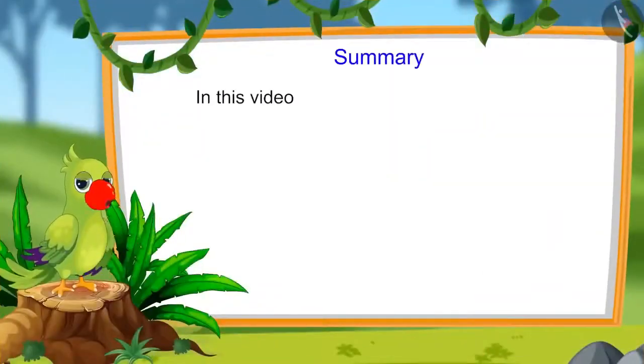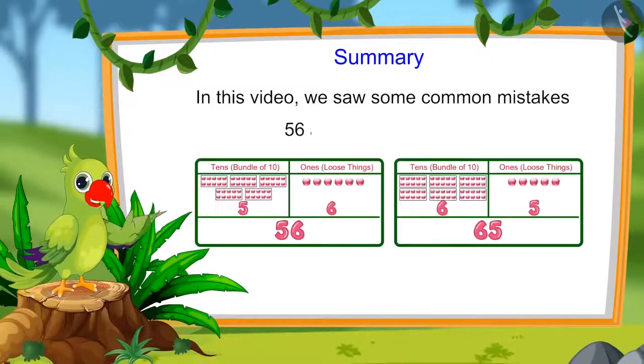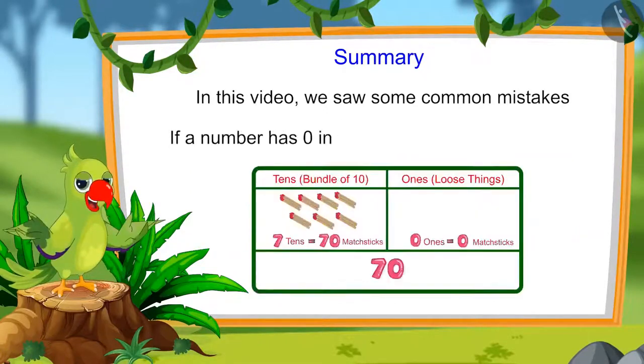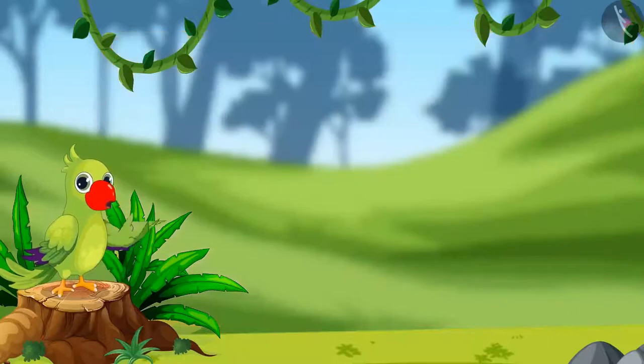So children, that is all for today. In this video, we saw some common mistakes that we should avoid. For instance, 56 and 65 are not equal. And if a number has 0 in the ones place, it does not mean 10. I sincerely hope that you have understood this topic. Bye friends.